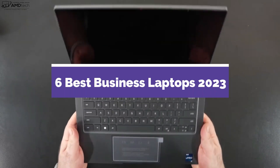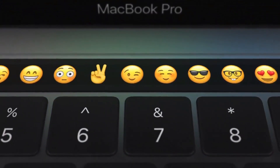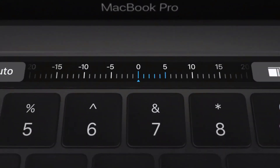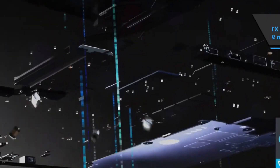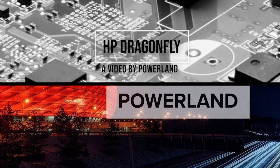6 Best Business Laptops in 2023. Through extensive research and testing, I have put together a list of options that will meet the needs of different types of buyers, so whether it's price, performance, or particular use, we have got you covered.